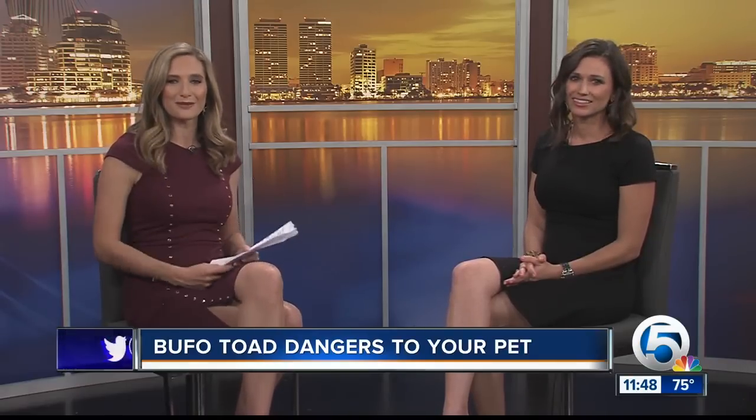Dr. Miles Rowley from Stewartstown Animal Hospital, thank you so much. So important for anyone who has those little four-legged family members at home.